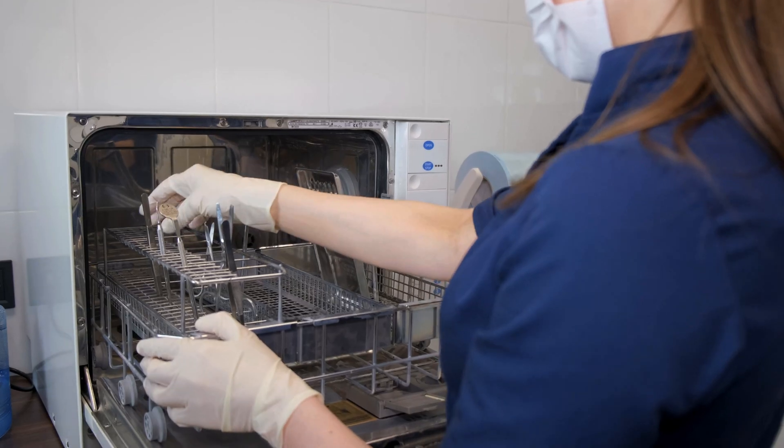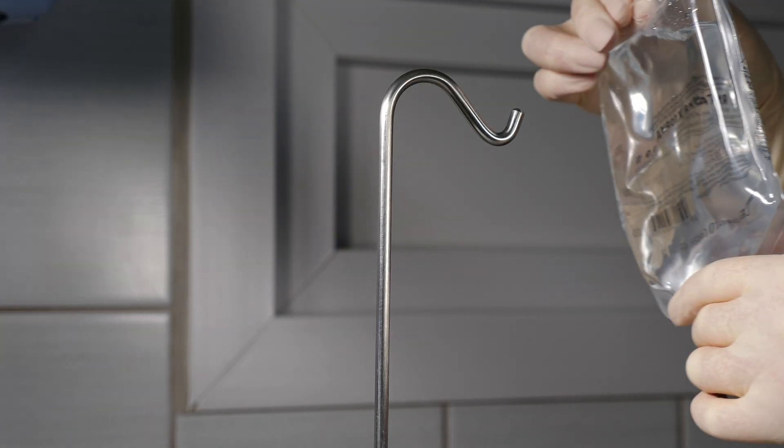Anodizing is used in the medical industry to create biocompatible surfaces on metal implants and devices, as they are often exposed to bodily fluids, aggressive cleaning solutions, and corrosive liquids.